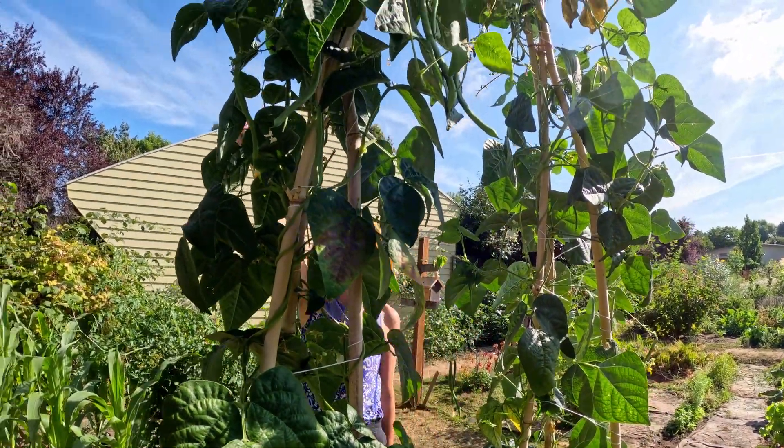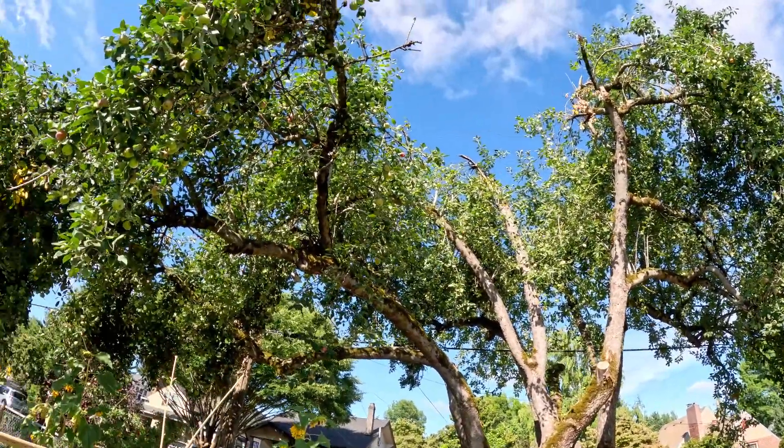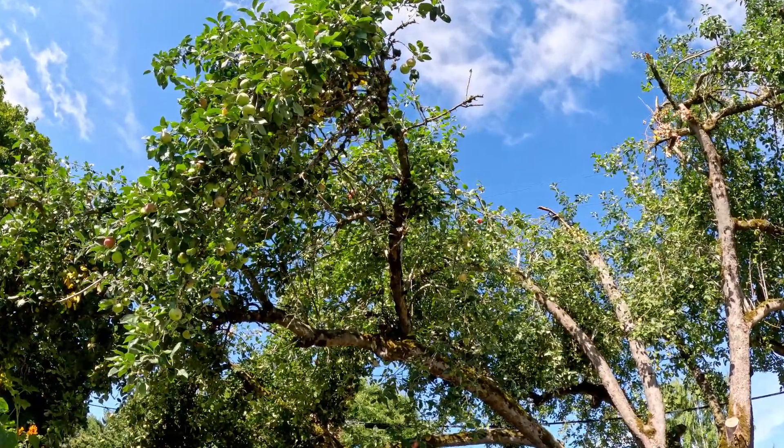You hear the woodpecker? Can you see him? He's probably up in the tree.